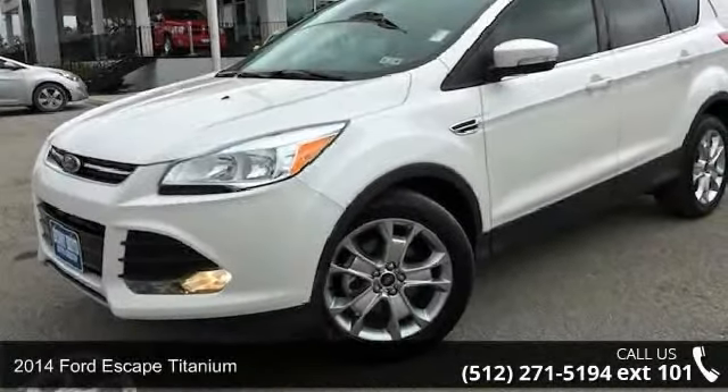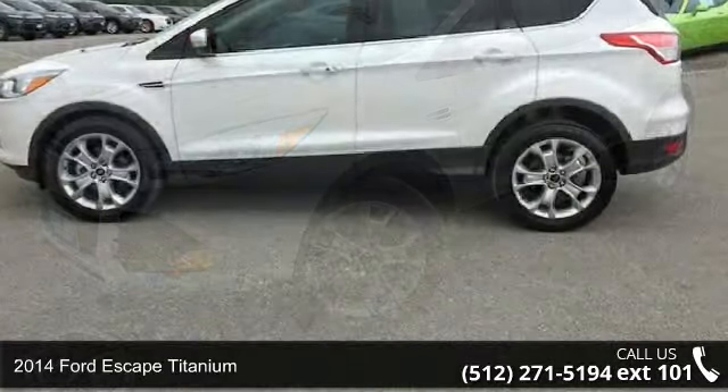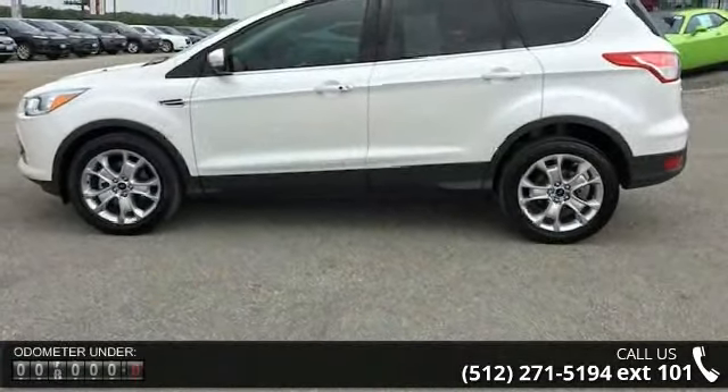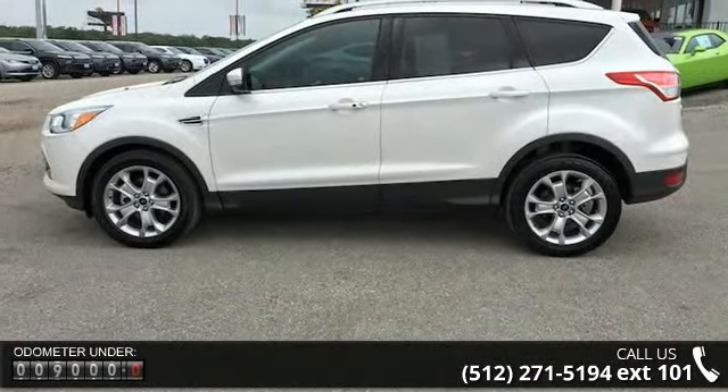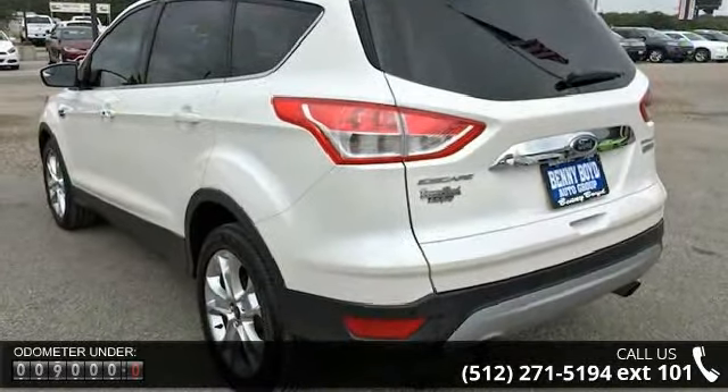Presenting the 2014 Ford Escape Titanium. If you are looking for a first-rate auto, this one could be yours today. This vehicle comes with a reliable four-cylinder engine connected to a smooth-shifting automatic transmission.